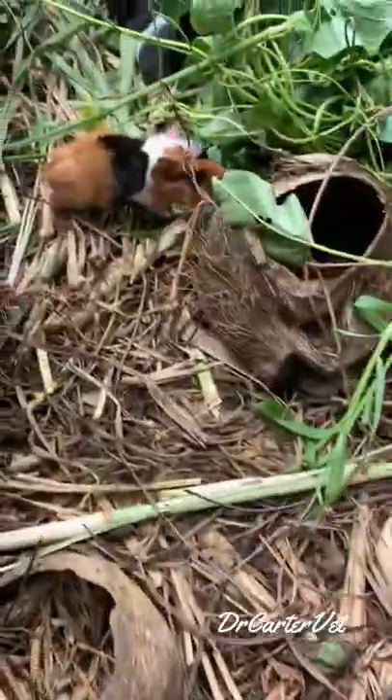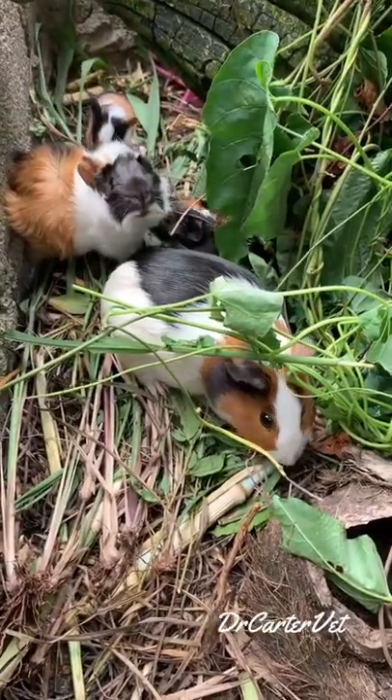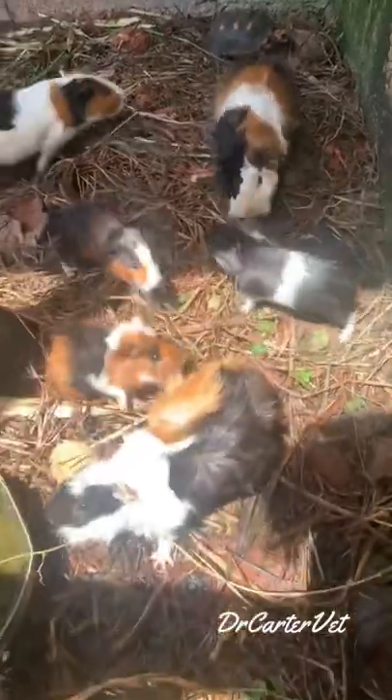Yep, before you know it they were up and out. A few weeks in they were running about the enclosure and having a good time. Now look at them — look at how cute they are!